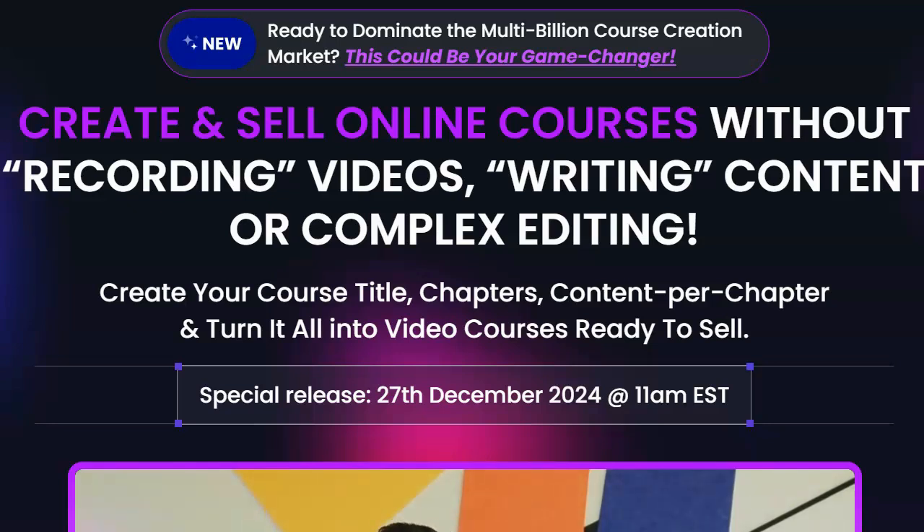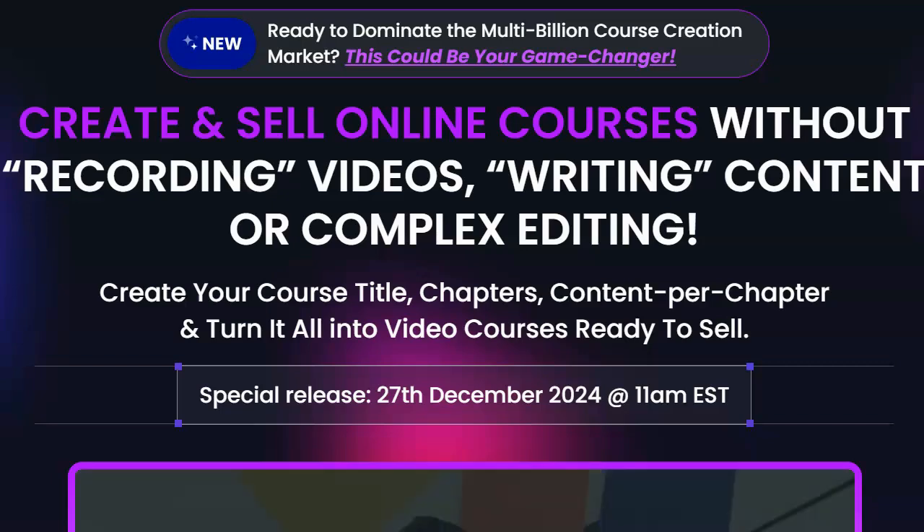or Complex Editing. Online courses is a huge business — people pay a ton of money for them. It is a multi-billion dollar industry, and because of that, I became interested in this.